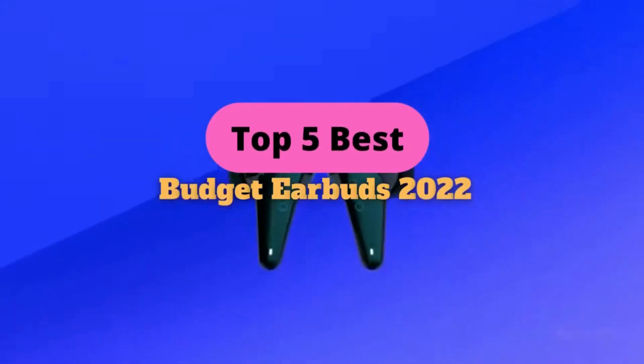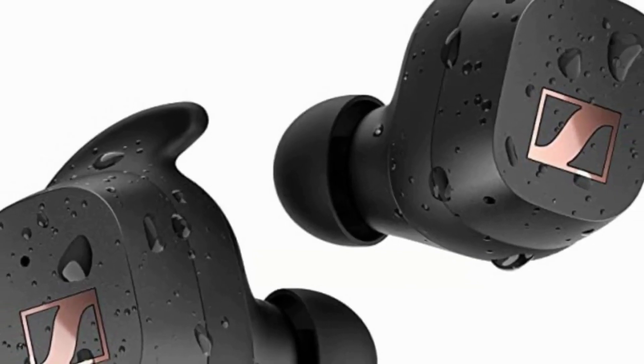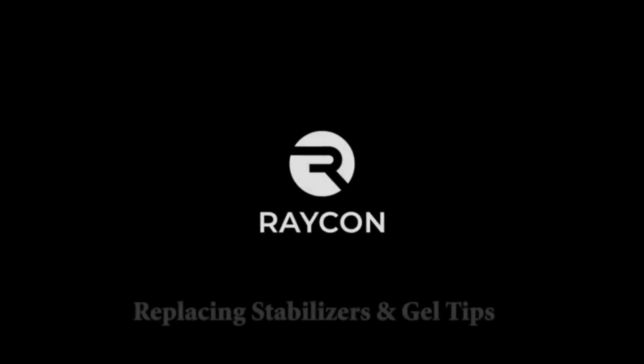Welcome to Topps Everyday everyone. Today we are looking at the top 5 best budget wireless earphones in 2022. Researching thoroughly and precisely, I have put together the top 5 best budget wireless earphones in 2022.